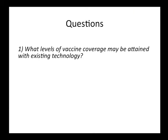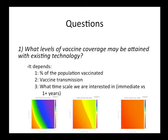What levels of vaccine coverage can be achieved with existing technology? It depends on the percentage of the population vaccinated, the transmission parameter, and the time scale of interest. Not all of these parameters are controllable — when you actually go out in the wild, you have no idea how many bats you're capturing; you might catch 10 bats, which could be the entire colony or just 10 out of 5,000. What we can control is getting an idea of the vaccine transmission value.